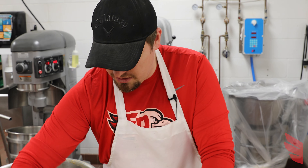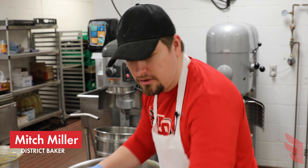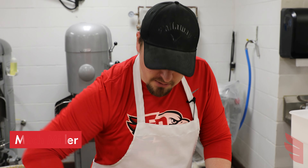My name is Mitch Miller and I'm the bakery manager here at the Eden Prairie High School and I supply buns for the whole school district. We make all of our stuff 51% whole grain, to be compliant with FDA to provide the children with nutritious meals and buns.